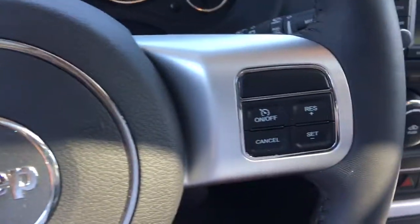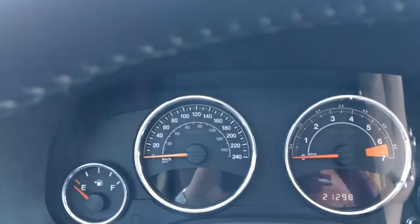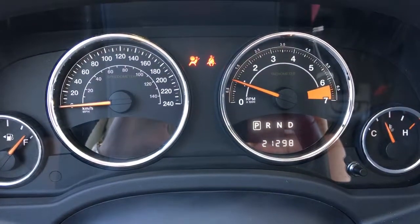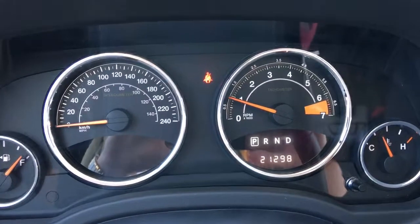There are controls on the back of the steering wheel as well as your windscreen wipers — set, reset and of course your cruise control. Let me go ahead and start it up. You have your ABS, your traction control. We're currently sitting at 21,298 kilometers.